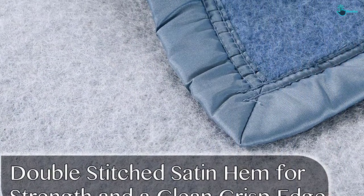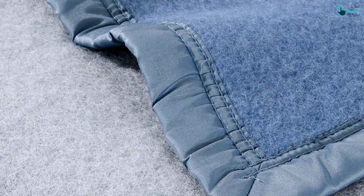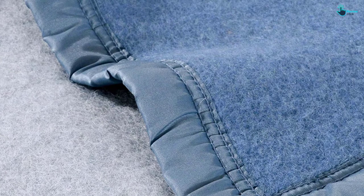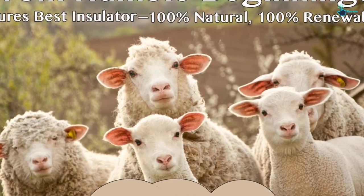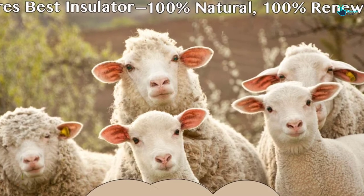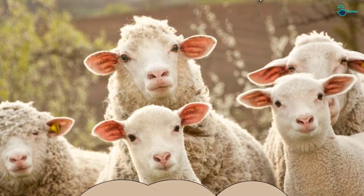The 100% virgin wool is one of the ideal features that makes this a superb blanket choice. Apart from premium wool, the blanket boasts a unique knitting process that makes it tight and pliable. Double stitching binding provides exceptional strength and durability. With the heavy duty design, this blanket is superbly made for use in cold seasons. The ability to be machine washed allows people to enjoy a smooth cleaning process.